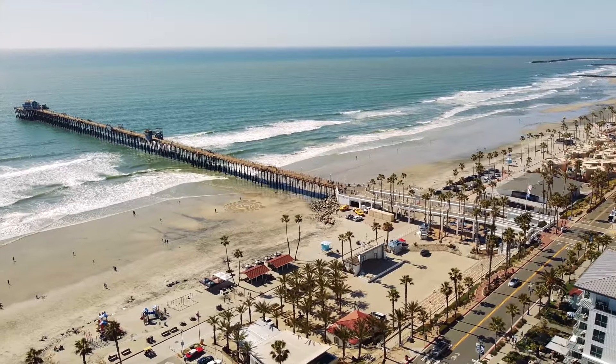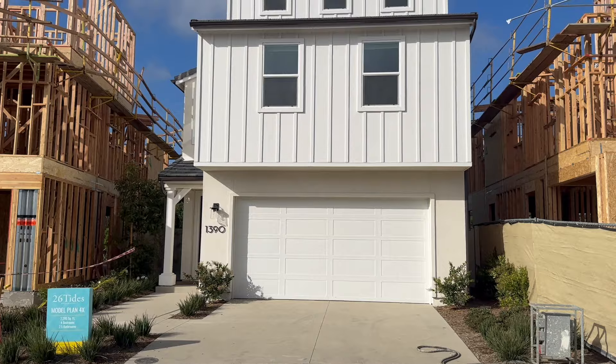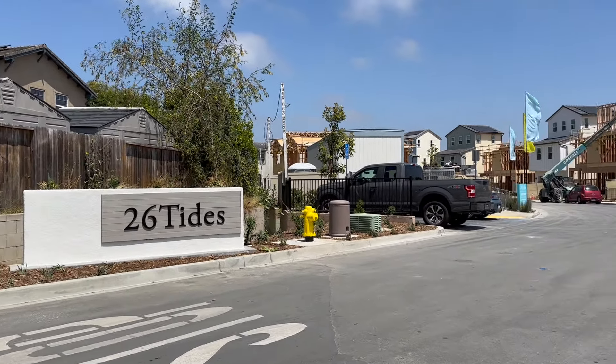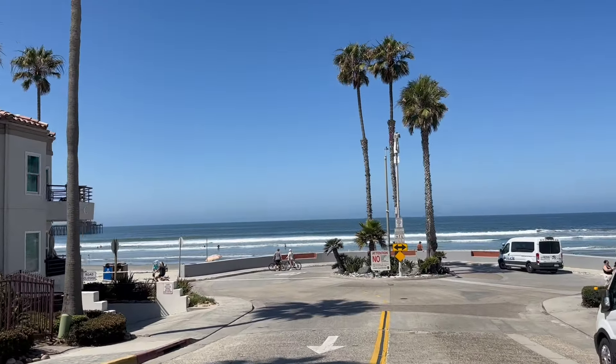Today we're going to take you on a tour of some brand new homes located just about two miles from the beach here in Oceanside. We're actually in one of my favorite neighborhoods in North San Diego known as Fire Mountain. We're in the community known as 26 Tides. We're going to take you into about two of the five floor plans, walk around and show you what's going on, and also hop on the map to show you why this area is so special — proximity to the freeway, shops, things to do, all that.